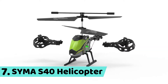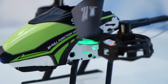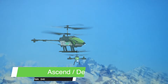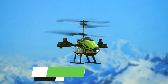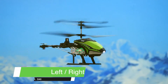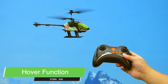Number 7: Syma S40 Helicopter. Features include ascend or descend, forward or backward, left or right rotation, left or right sideward flight, and hover function.